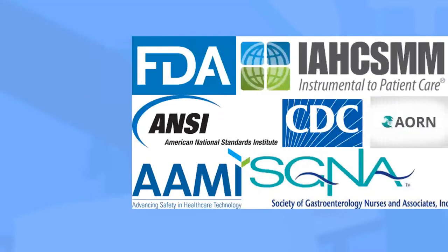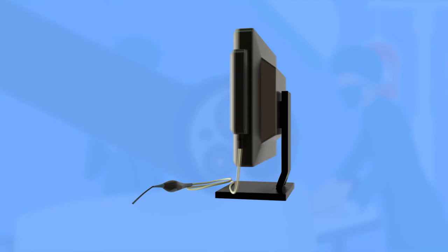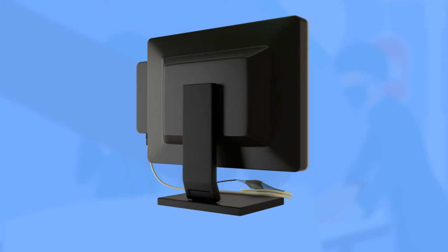And when it comes to boroscopes, EndoInspect is your number one option. Made with the latest state-of-the-art technology, EndoInspect is a revolutionary new device that visually inspects all of your sterile processing department's endoscopes and medical devices.